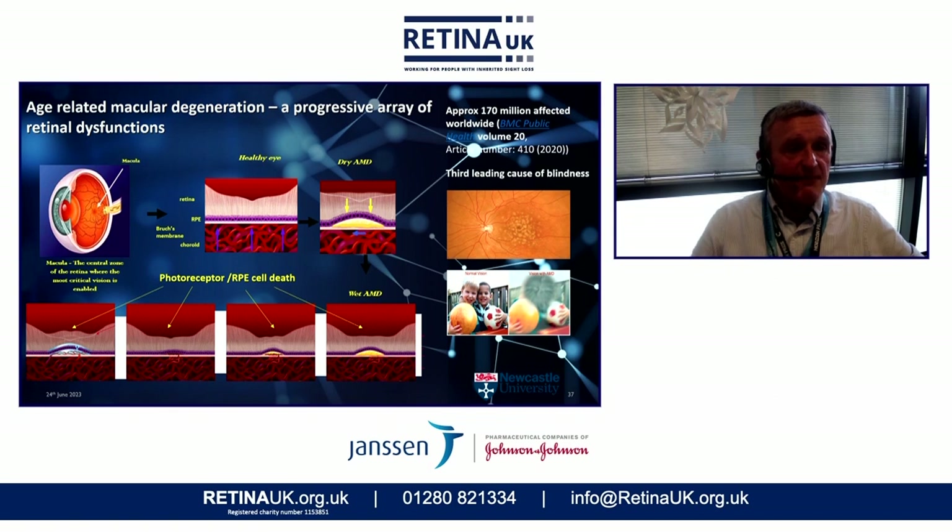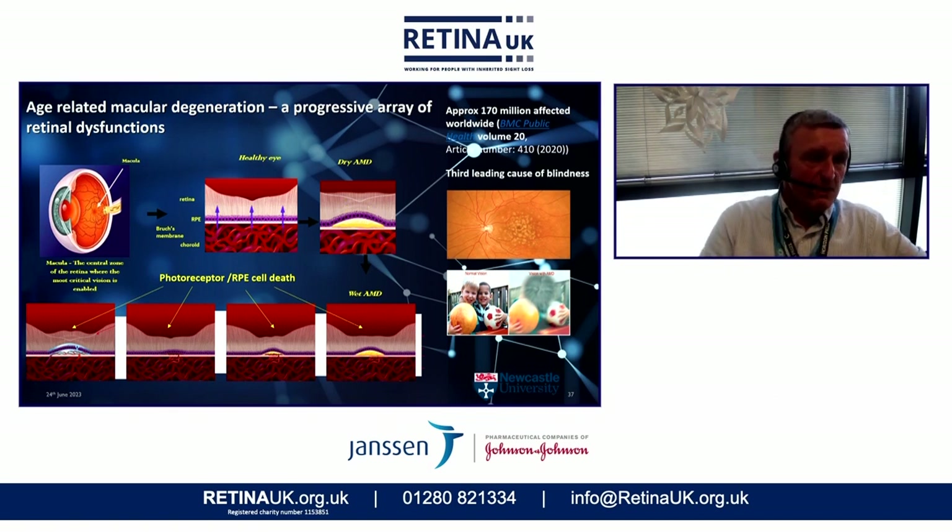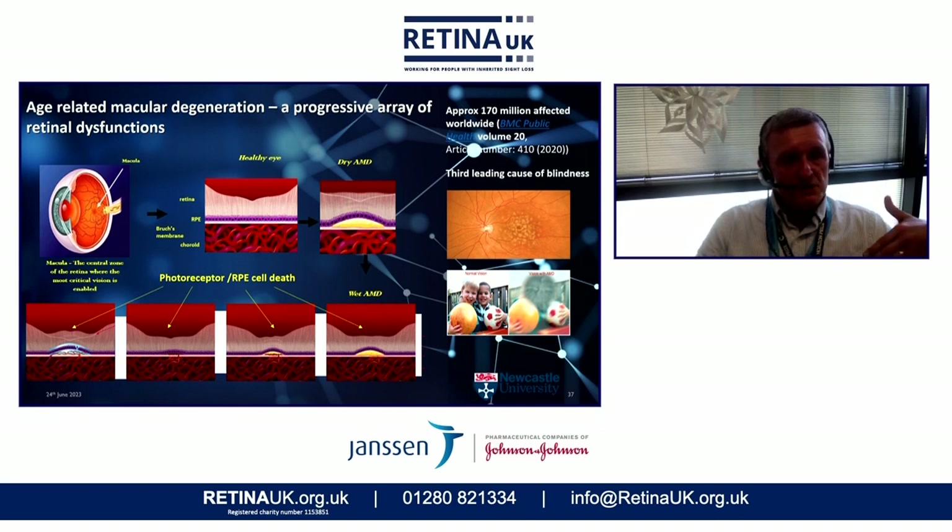A significant proportion of those, of course, are met by age-related macular degeneration. This is a disease arising from a progressive array of retinal dysfunctions occurring at the level of the retinal pigmented epithelium — the purple layer shown by the blue and yellow arrows — and the lighter area sitting above that, which is the actual neural retina comprising the photoreceptors and the other cells which transfer signals back to the optic nerve.